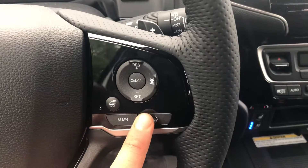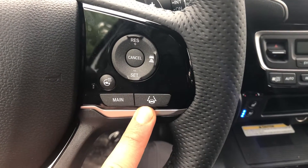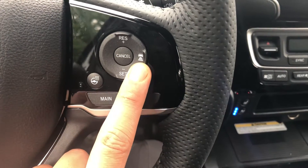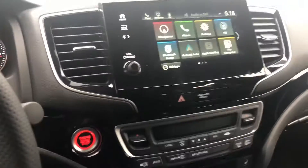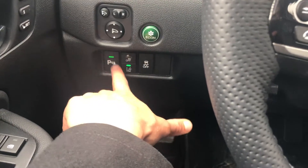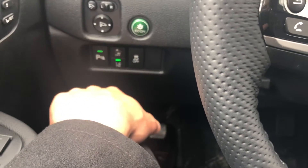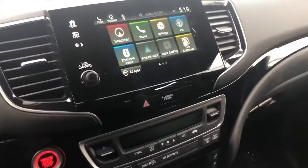The heated steering wheel is really nice to have during the winter. Lane keeping assist will keep you in the lane. Adaptive cruise control will maintain a certain speed, and if the vehicle in front of you slows down, your vehicle will automatically decelerate. You also have parking sensors and lane departure warning, which will vibrate the steering wheel to inform you if the vehicle leaves the lane.